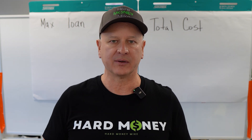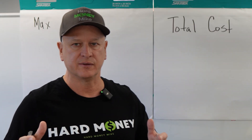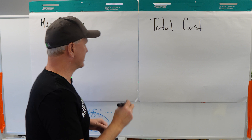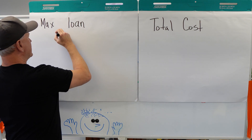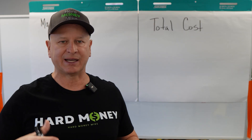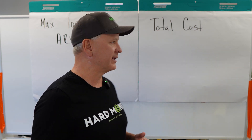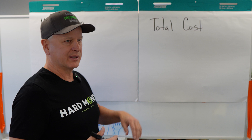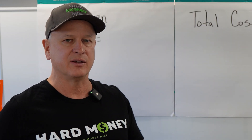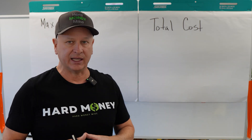So where do we start? We're going to start with what is the maximum loan available for that property, and it all comes down to two numbers, two figures. Number one: what is the ARV? ARV is your after repair value — that's what you expect to either sell it for or get it appraised for when you're going to refinance. We're talking about value-add properties here, so make sure you understand what your ARV is.